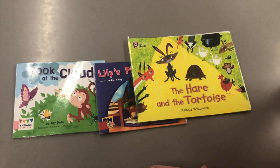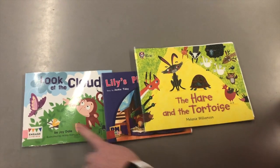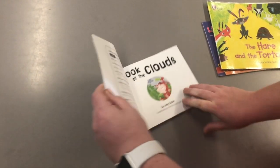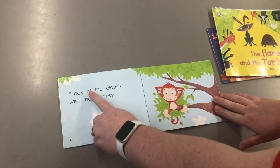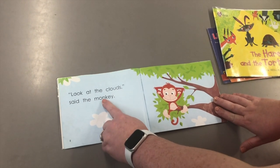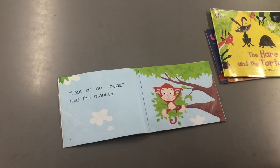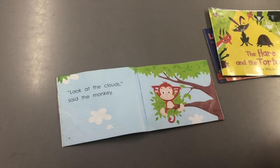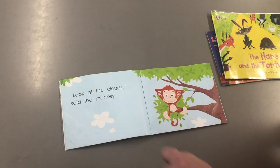Should your child be pointing to the words as they read? For pink, red, and yellow readers, you'd still expect them to be pointing to the words as they go. Make sure they know they need to read from left to right and can point to each individual word as they read the sentence. You could also try to see if they can find individual words within a sentence — for example, can they point to the word 'the' amongst all the words?